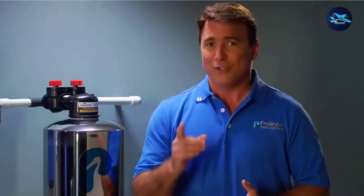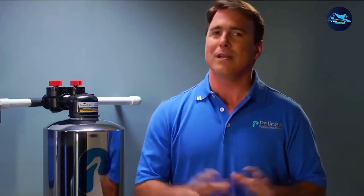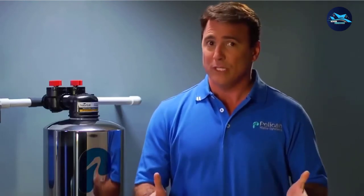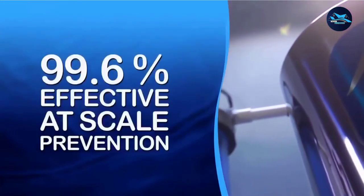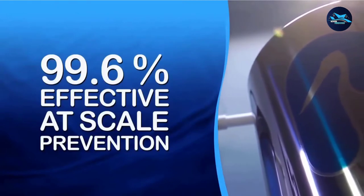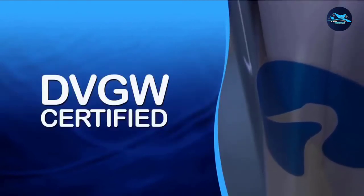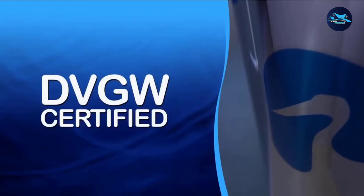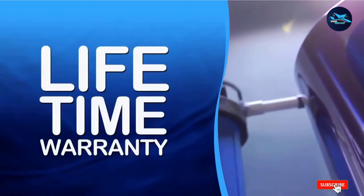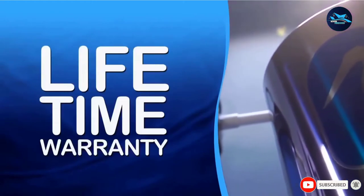One challenge salt-free systems have is being as effective as those which use a brine system. This is 99.6% effective, which is about as great as you can hope for at the moment. However, there are salt-based softener systems which are more effective. If you need extreme softening such as 99.9%, this will come up short. Generally, this seems to be the direction most softener systems will go in the future, and at the moment this is the best salt-free option.